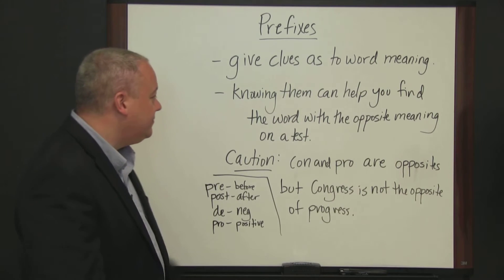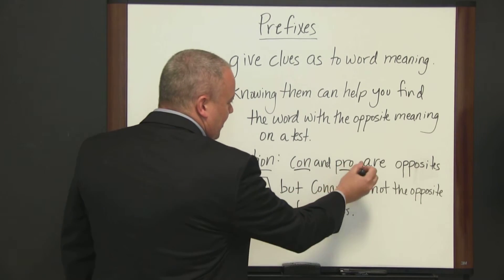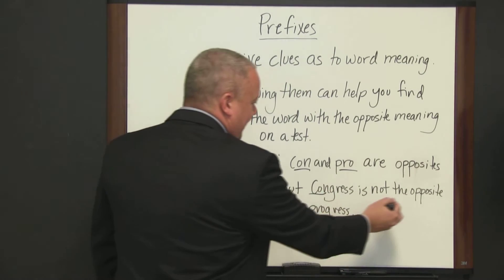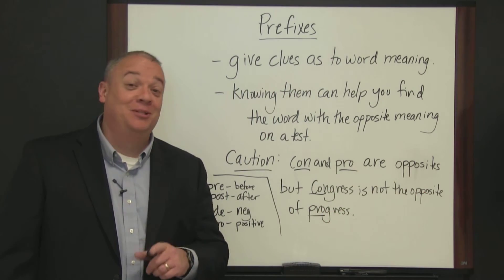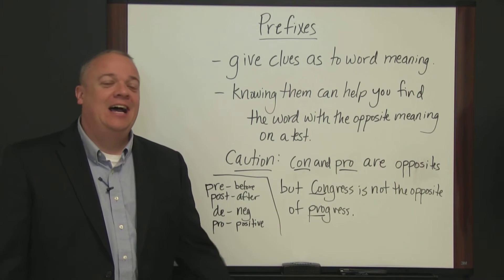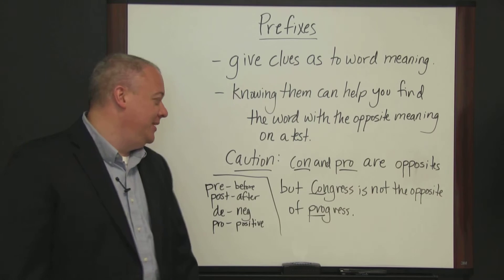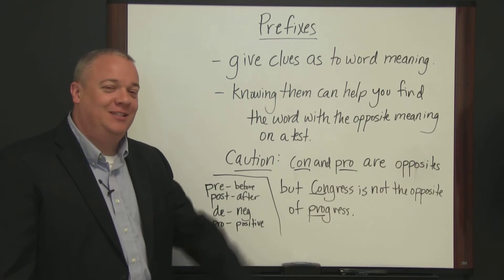Caution, though. 'Con' and 'pro' are opposites, but Congress is not the opposite of progress — although some people might disagree. That's more of a joke. But 'con' and 'pro' are opposites, and you have to be careful sometimes.